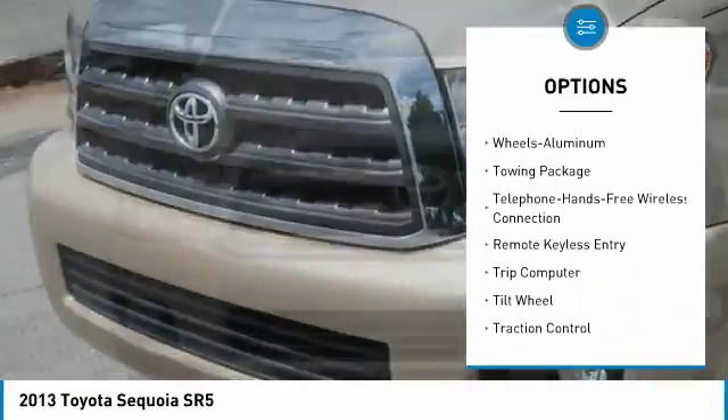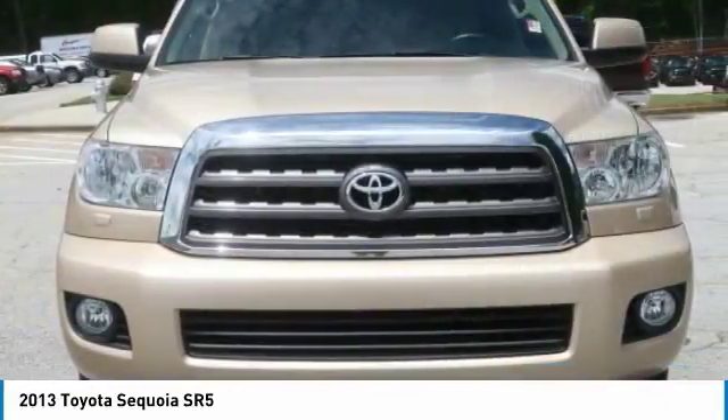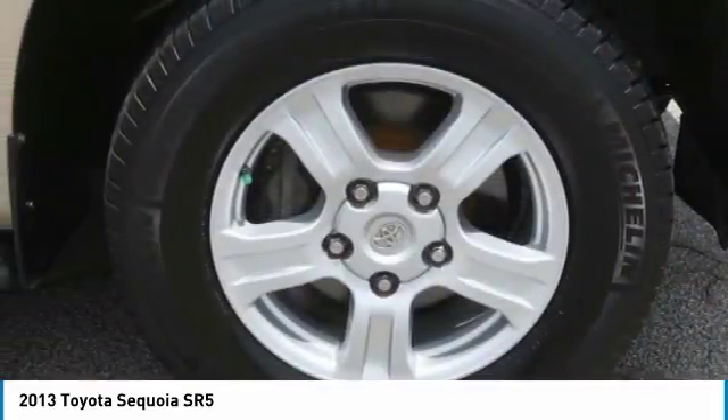Air conditioning, Bluetooth wireless data link for hands-free phone, moonroof, power steering, aluminum wheels, cruise control.